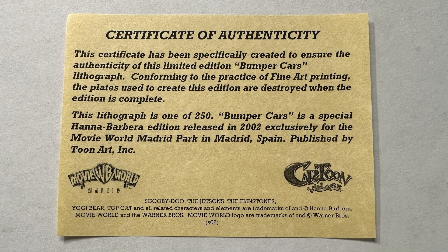The lithograph came with a certificate of authenticity. Bumper Cars was published by TuneArt Inc. in 2002. If anyone knows what artist did the artwork for this, please let me know.